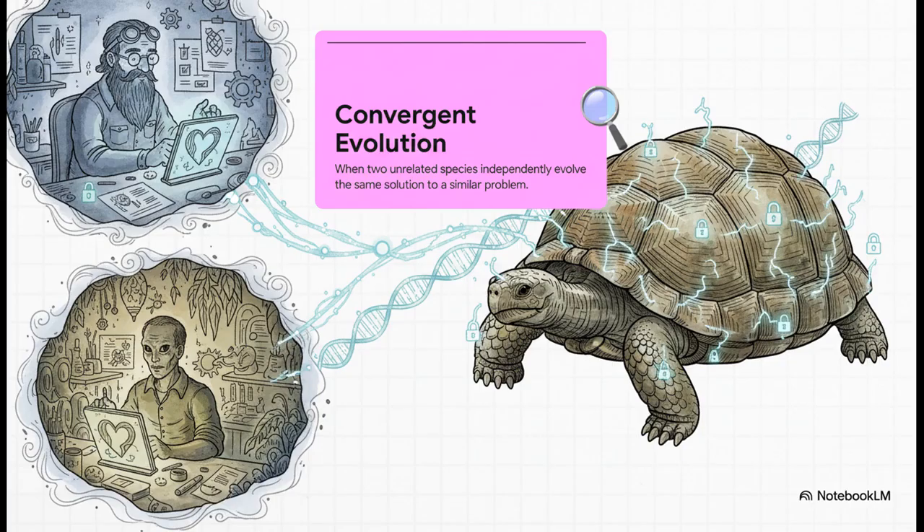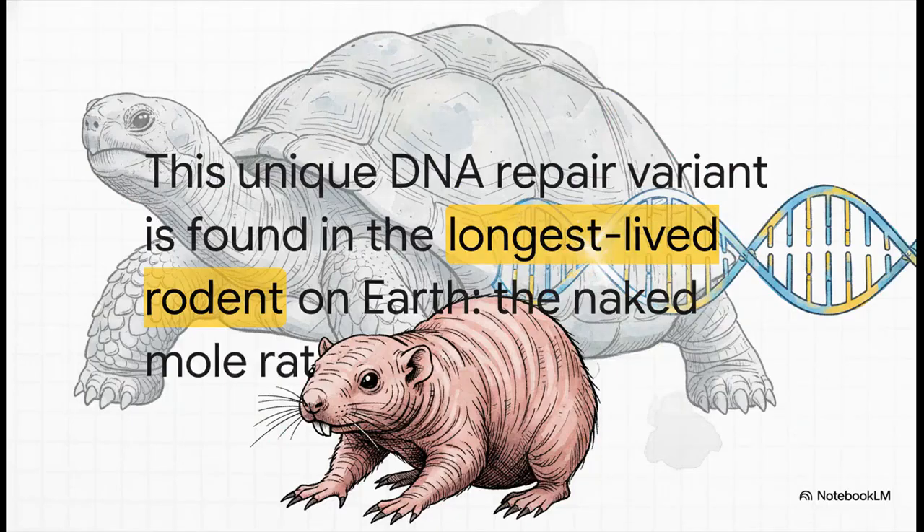It's kind of like two engineers in different centuries, on different continents, with no contact whatsoever, both independently inventing the exact same perfect tool for a job. When nature comes up with the same answer twice, that's a massive clue that it's a really, really good answer. So who was that other engineer? It's the naked mole rat — the longest-lived rodent on the entire planet. The fact that a giant reptile and this tiny, burrowing mammal independently came up with the same genetic fix is just powerful proof that this specific DNA repair method could be a master key to a long life.